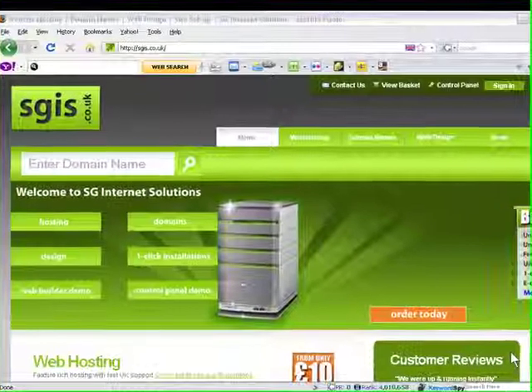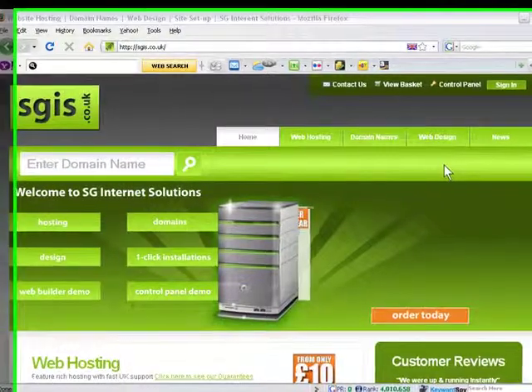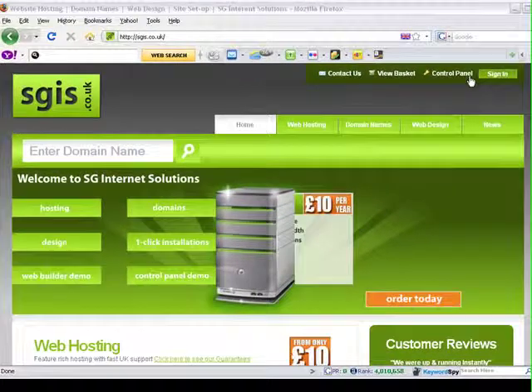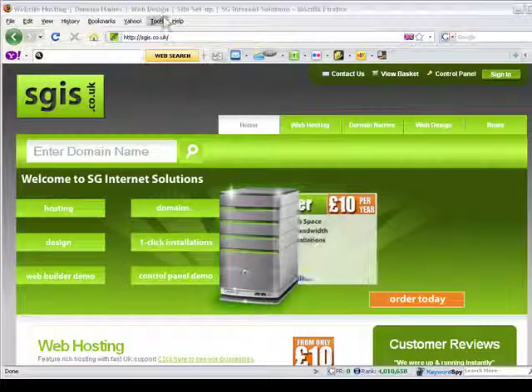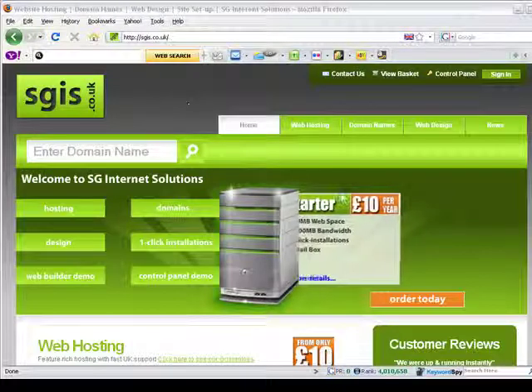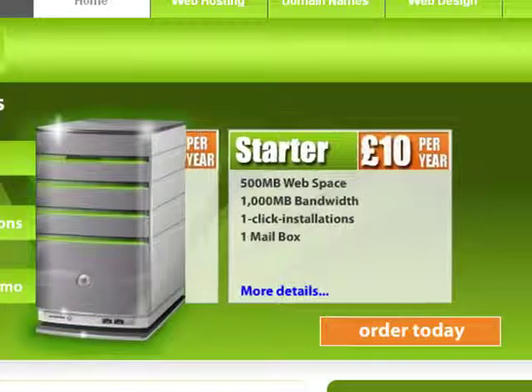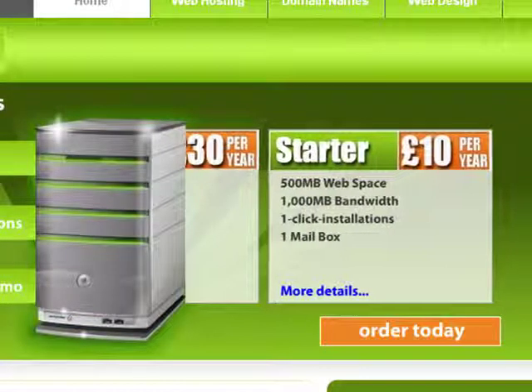Hi there, this is James Windsor, Managing Associate of CBN. I'm going to show you how to make your own website using a site that provides very low cost hosting from £10 a year, called sgis.co.uk.